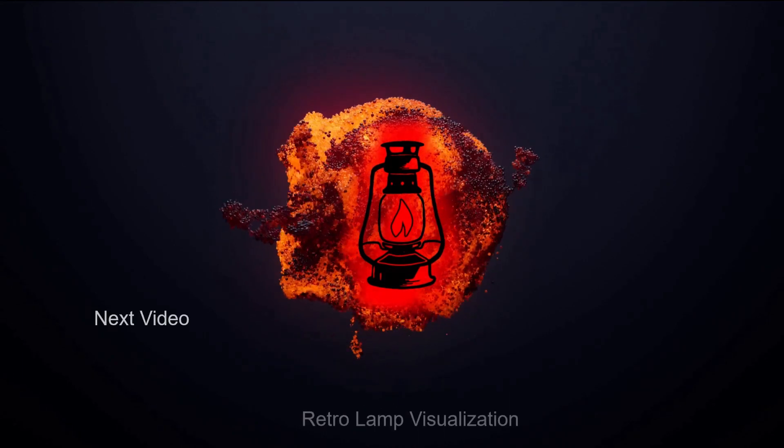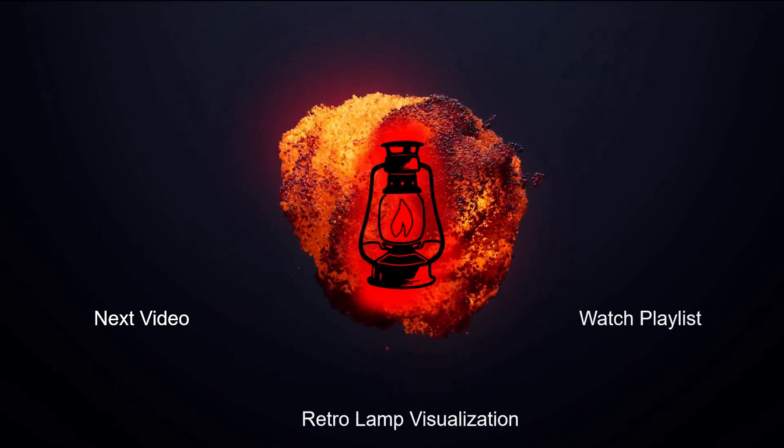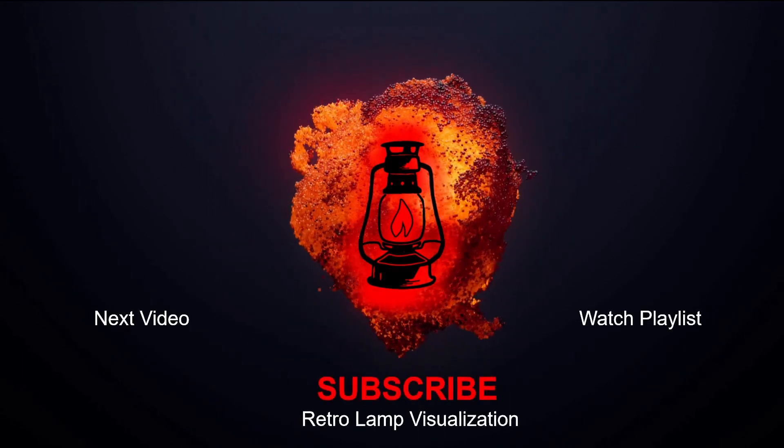Thank you for watching. We hope you enjoyed it — a thumbs up helps in creating new content that you might also like.